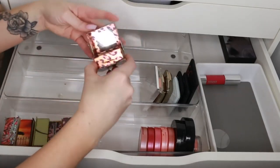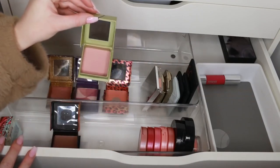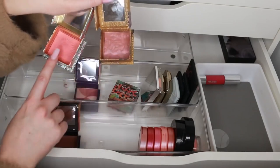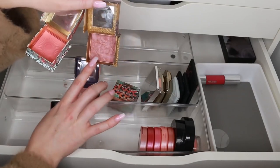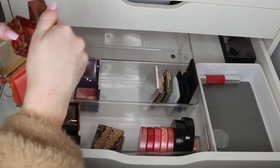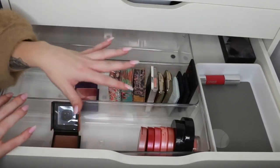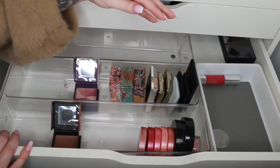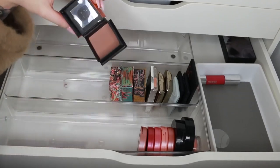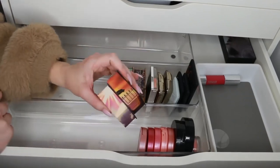Now the Benefit box blushes. Straight away I'm getting rid of Dandelion — I never reach for it, even though it suits my pale skin. Coralista is well loved by me, so I should keep that. Rockateur and California are also really well loved. Coralista is more peach, California is more pink — I thought they were similar but no. I'm keeping those three. Hervana is too purple for me, so that's going. Dallas is a beautiful bronzy blush but there's no point keeping it with all the bronzers I use.